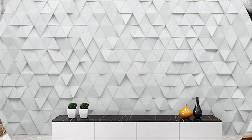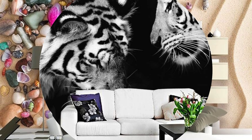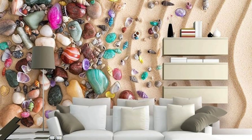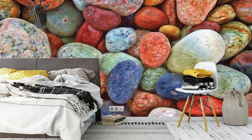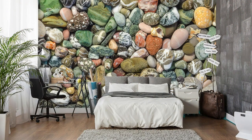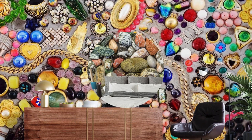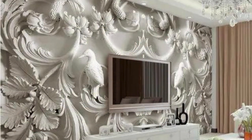Immerse yourself in a realm of boundless creativity as 3D wallpaper transcends the traditional confines of flat surfaces. These transformative wall coverings redefine the very essence of interior design, turning your living space into a visual masterpiece that captivates the senses. Witness the convergence of innovation and artistry as these wallpapers utilize advanced printing techniques to create illusions of depth and movement. Marvel at the interplay of light and shadow, enhancing the overall ambience of your room with a dynamic visual spectacle that evolves throughout the day.